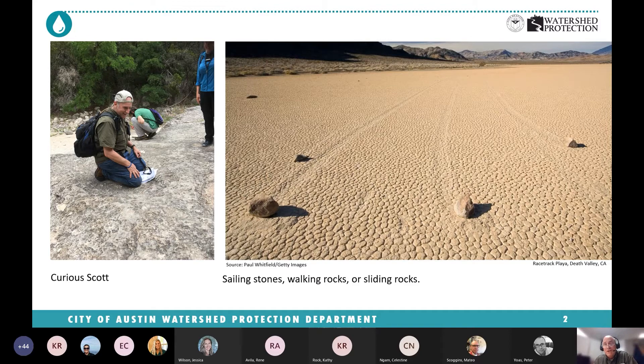One thing that drew me to geology was the fact that there are these mysteries in the world. A great example is in Death Valley, California, where there's this lake bed — a playa lake — with no water, in the desert, maybe getting two inches of rainfall a year. Geologists were always puzzled by how these rocks make tracks across this lake, which happens to be called Racetrack Playa Lake. A couple of geologists took 50 of these rocks, drilled holes in them, put GPS trackers on them, placed those 50 rocks back out, and they waited.